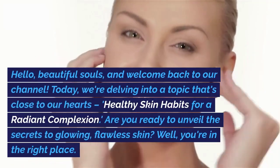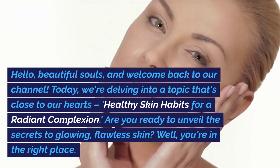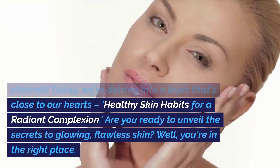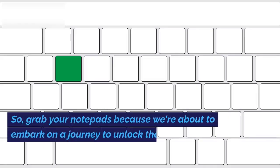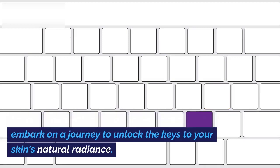Hello, beautiful souls, and welcome back to our channel. Today, we're delving into a topic that's close to our hearts: healthy skin habits for a radiant complexion. Are you ready to unveil the secrets to glowing, flawless skin? Well, you're in the right place. So grab your notepads because we're about to embark on a journey to unlock the keys to your skin's natural radiance.